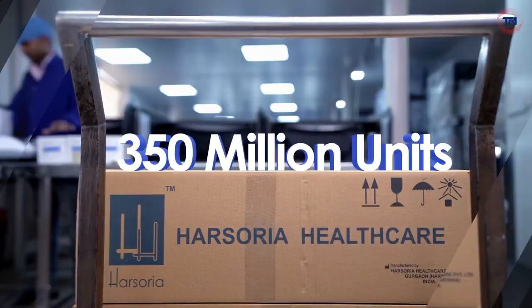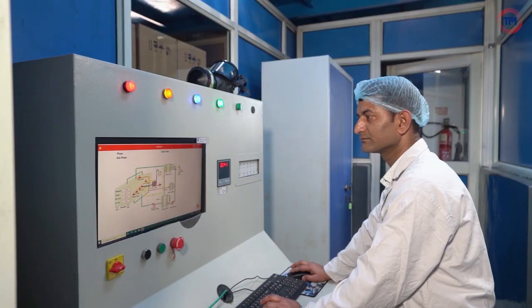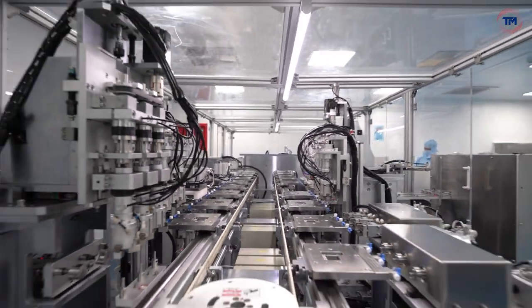With an annual production capacity of approximately 350 million units, Harsoria Healthcare is serving the global medical devices sector with relentless innovation and technological advancement.